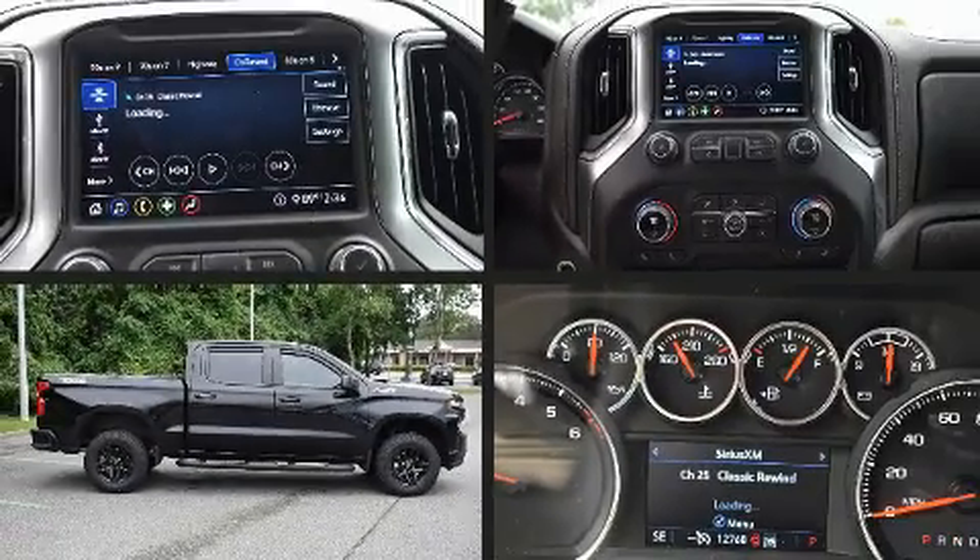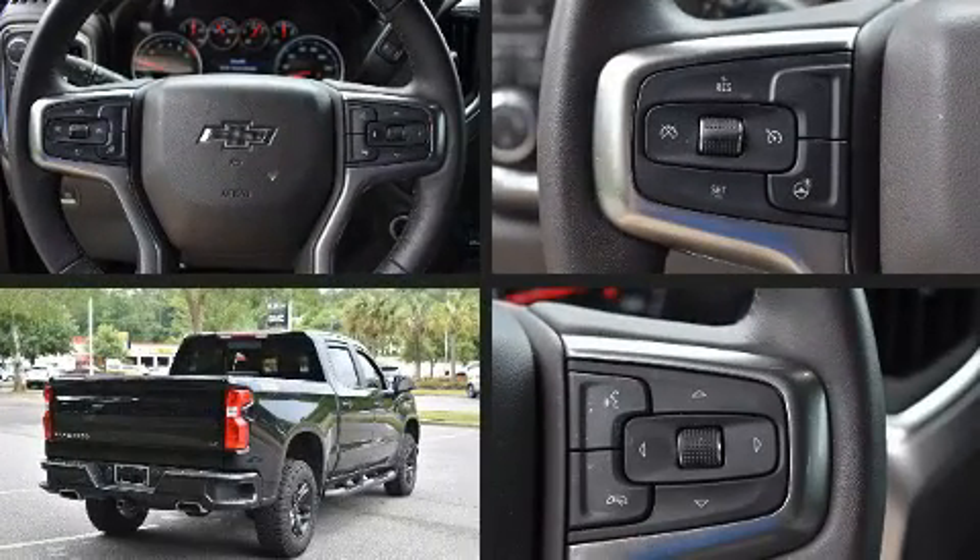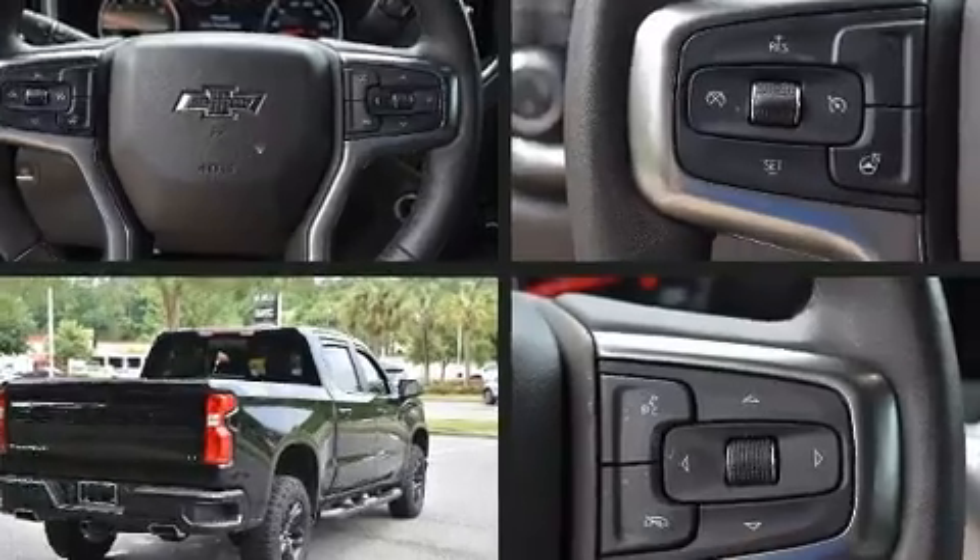Take command of the road in the 2020 Chevrolet Silverado 1500. It features an automatic transmission, four-wheel drive, and a powerful eight-cylinder engine.